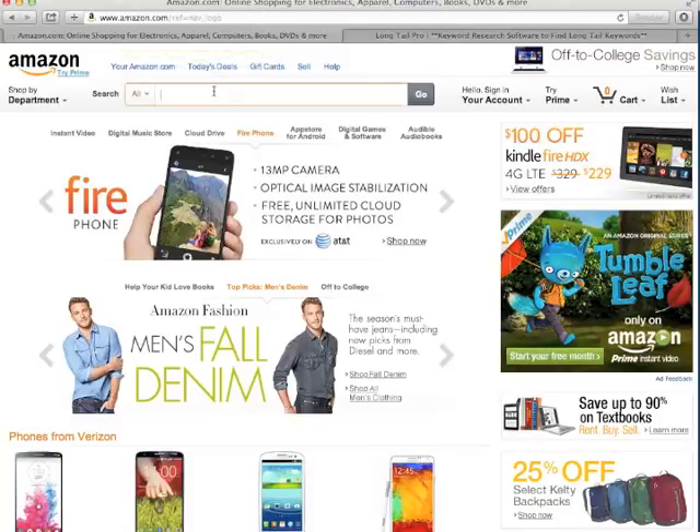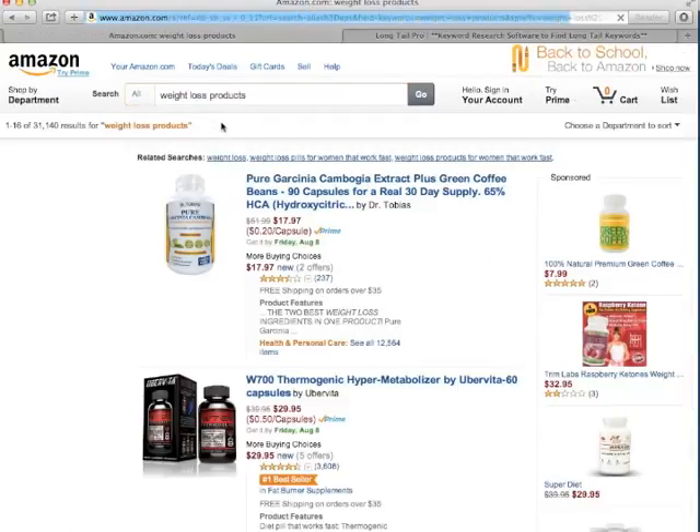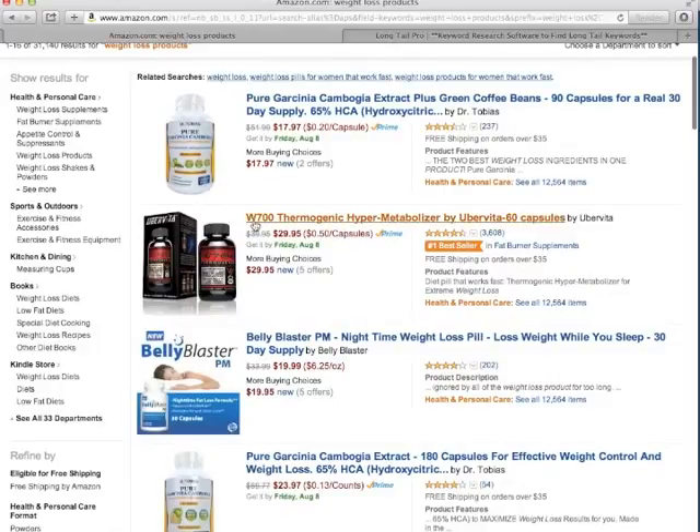So this is why you see Amazon. I'm gonna put some weight loss stuff in here, trying to find something to sell or make a small site about. So let's start typing weight loss products. Garcinia Cambogia is obviously too competitive, but we can go with this W700 thermogenic hyper metabolizer.